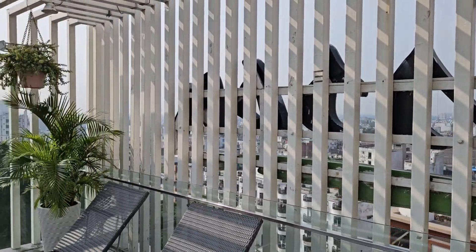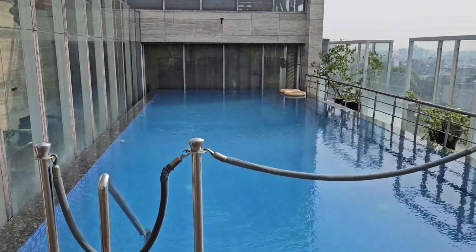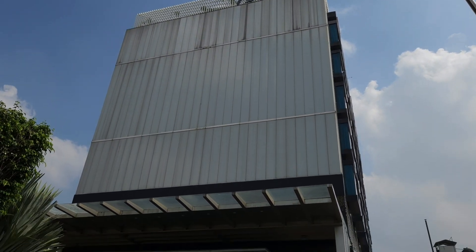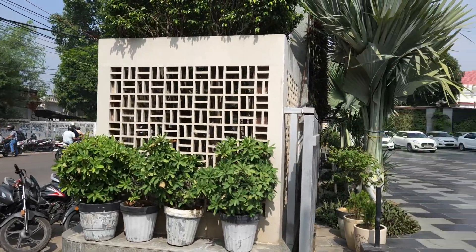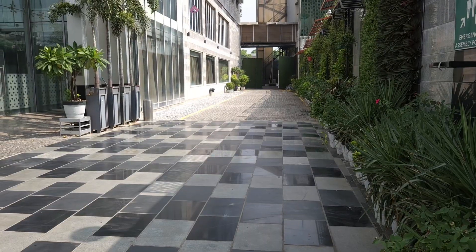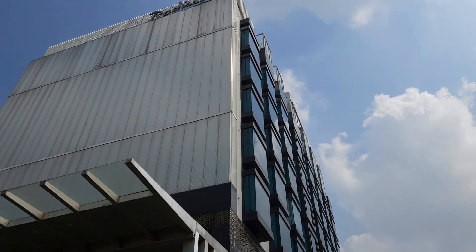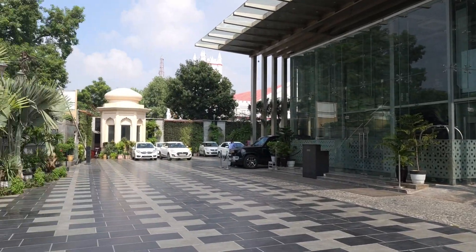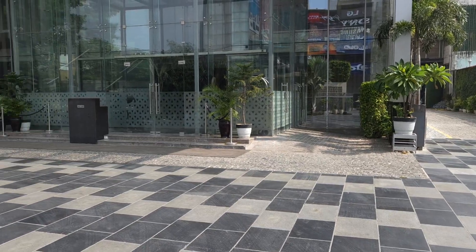This is the pool site at Radisson in Lucknow. This is right in the city center and the pool is here. Welcome to Radisson Lucknow.